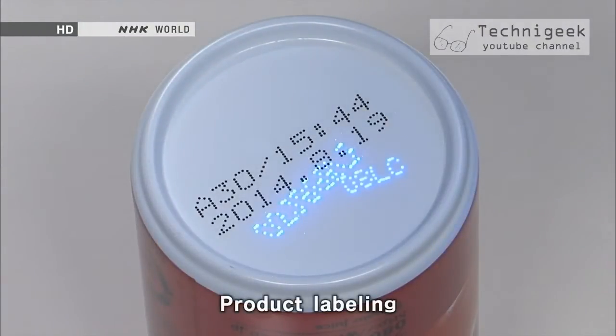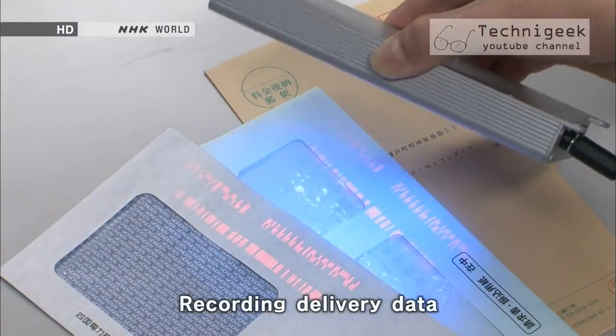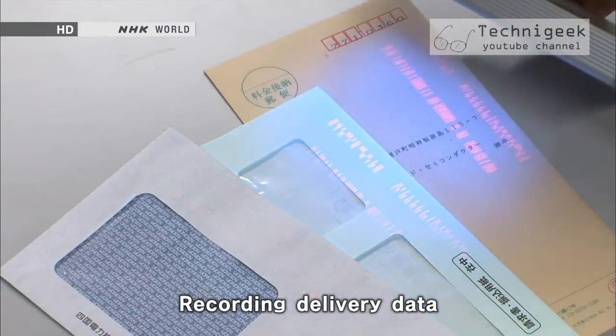A special ink that reacts and changes color under ultraviolet light is used to see if the bills are genuine. Taking advantage of ultraviolet light's ability to make certain inks glow, it is being used in anti-counterfeiting, product labeling, and in many other areas of our lives.